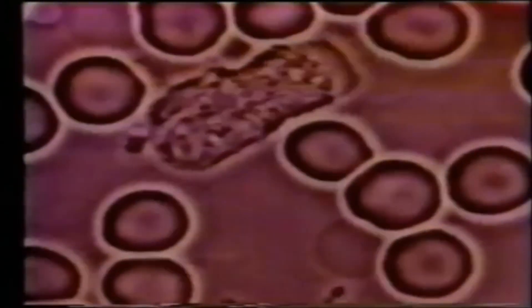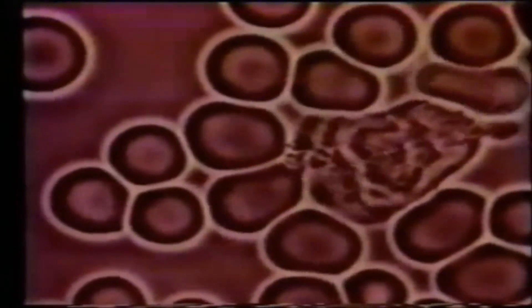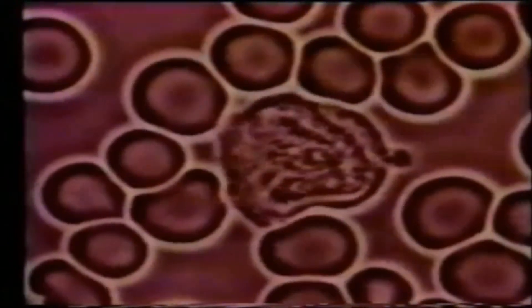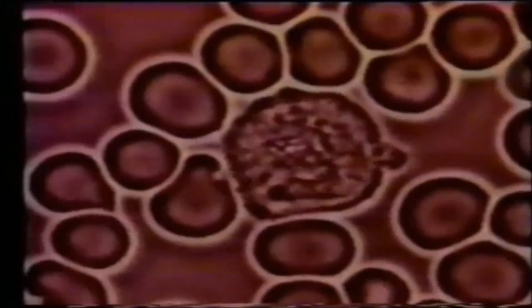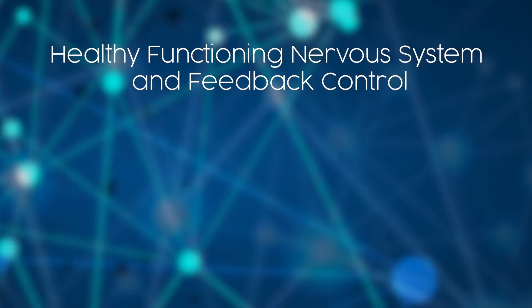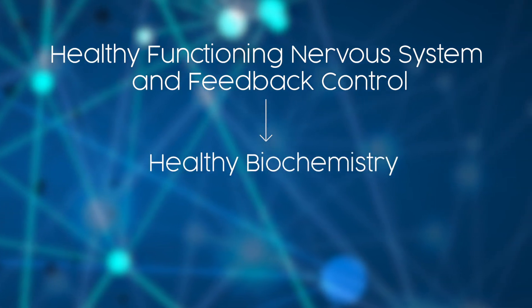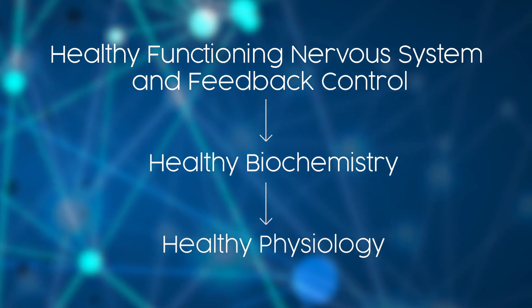The blood is not only responsible for bringing oxygen and nutrients to the tissues, but within the blood lies the white blood cells. These are our first-line defense against invaders, toxins, and chemicals. They basically move around throughout the blood tagging and removing harmful pathogens and toxins. In fact, your life depends on them doing their job and doing it well. For life is in the blood.